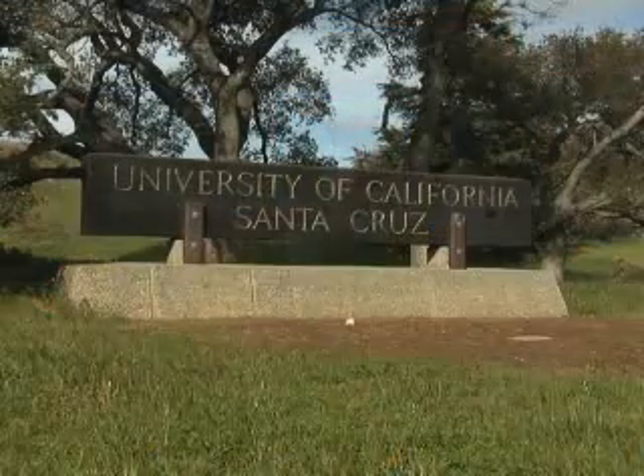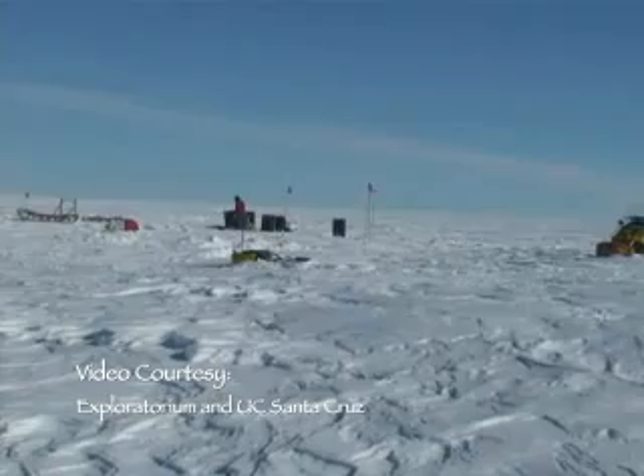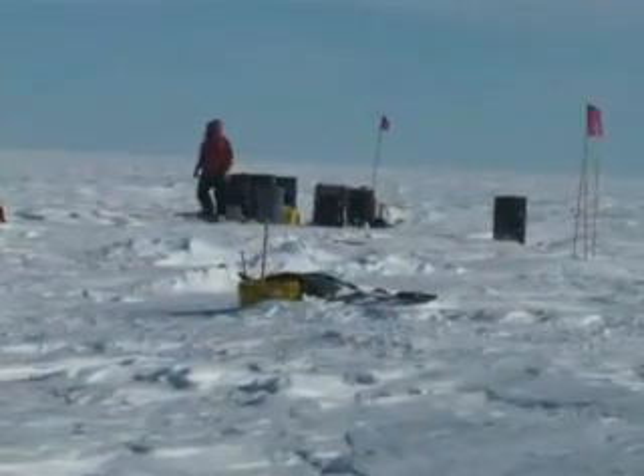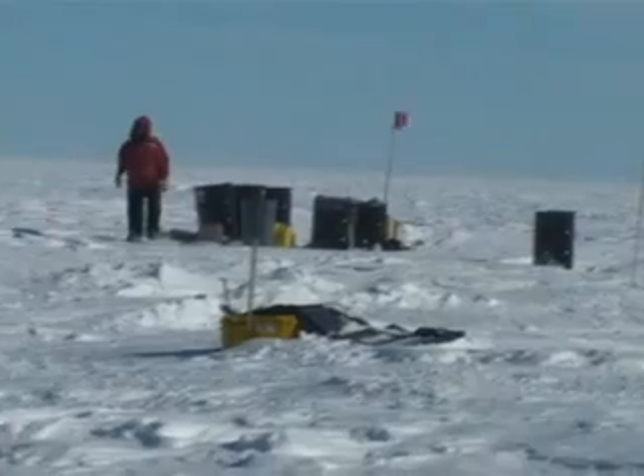From the classroom at the University of California, Santa Cruz, to the field, a small group of scientists are braving the cold in order to further understand the effects of climate change.